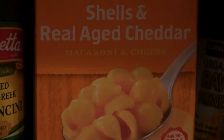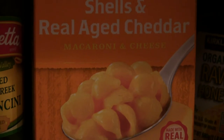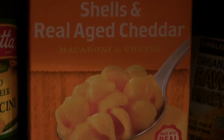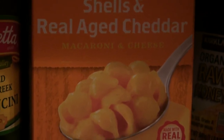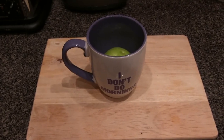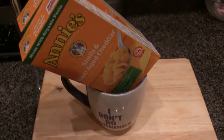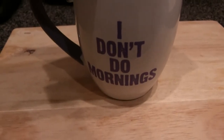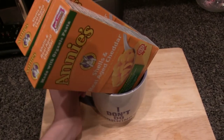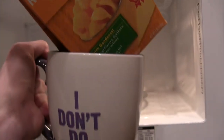So you might be thinking what I'm thinking — putting macaroni and cheese in coffee. Well, I was thinking the same exact thing. But what would be the problem if we put the box in there? I've decided that since macaroni and cheese is also an essential meal, we're just going to try to fit that in there too. Make sure it goes in right in the 'I don't do mornings' mug. What you're going to want to do is carefully bring it over to the microwave and set it right in there.